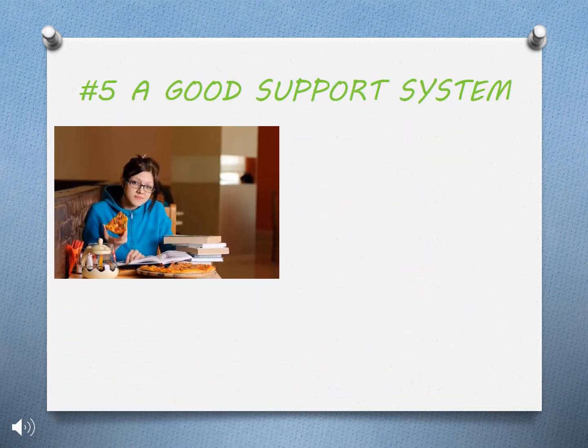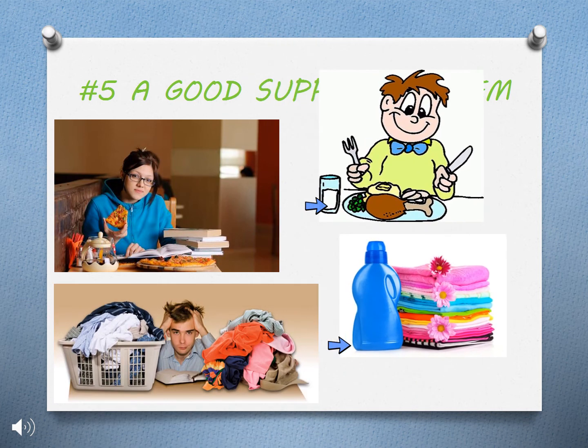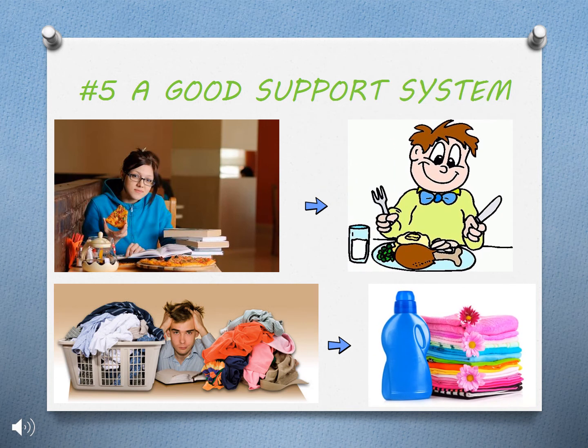The stresses of everyday life can also hinder your performance at school. A good support system will help you complete these day-to-day tasks like laundry and cooking so you have time to study.